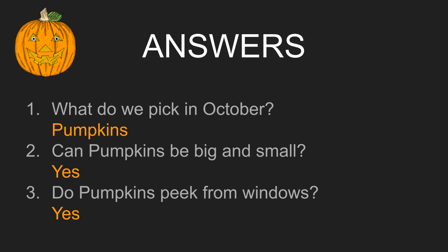Now, let's see how carefully you listened to the story as we answer the questions. What do we pick in October? You're correct — pumpkins! Can pumpkins be big and small? You got it! Pumpkins can be all shapes and sizes. Do pumpkins peek from windows? Yes! You can put your pumpkin in front of a window.